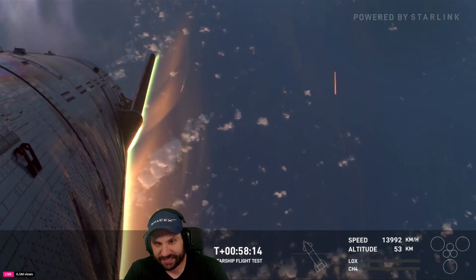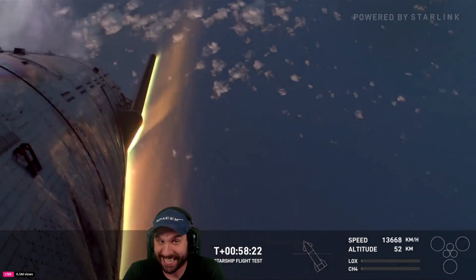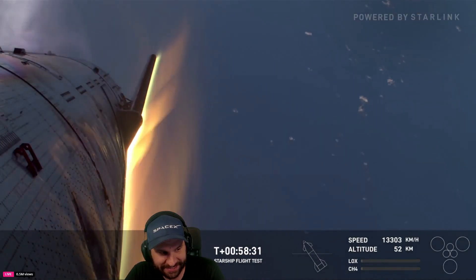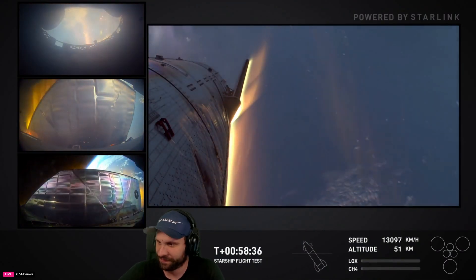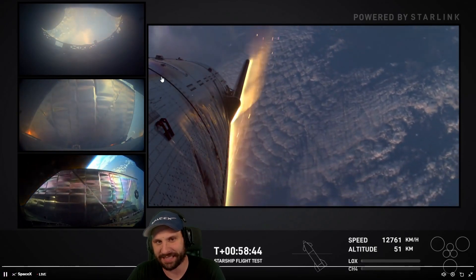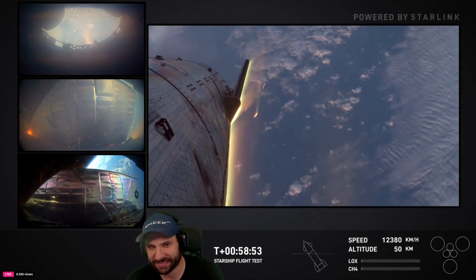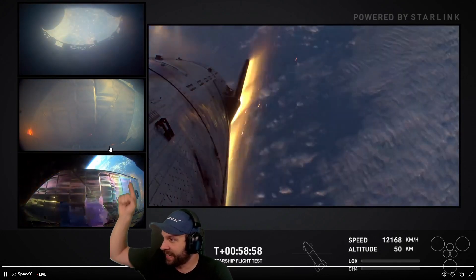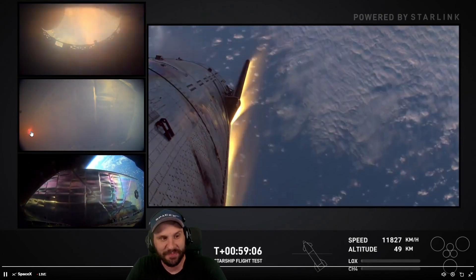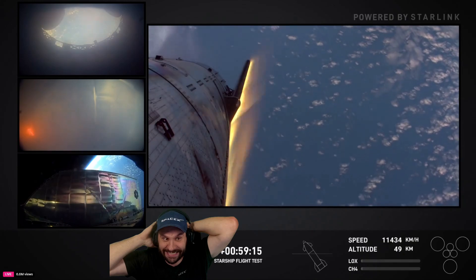Starship remains on a good entry trajectory, external temperatures are coming down. That tells us we're not out of the woods yet, but that's good news. Hold together — once again we are targeting a soft splashdown in the Indian Ocean off the northwest coast of Australia. We can see these beautiful views of planet Earth coming in. It's getting a little spicy right there — anything we observe, we'll try to correlate with any of the sensors or data that we have on the vehicle.